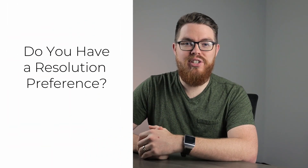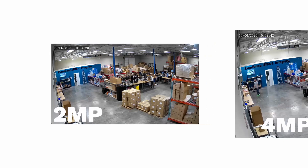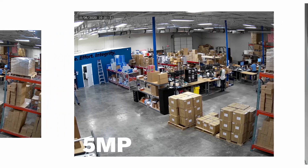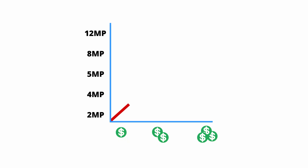Our next question is: do you have a resolution preference? Security cameras come in many different resolutions, from 2MP or Full HD 1080p all the way up to 8MP or 4K, or even 12MP. The resolution you pick is going to depend on a few factors like your budget, your preferred viewing method, and how much detail you need in your image. The higher resolution you choose, the higher the price — so if budget is more important to you than image quality, you can get a bigger bang for your buck by going with a lower resolution.